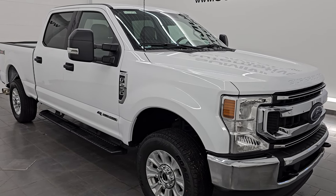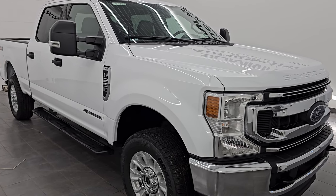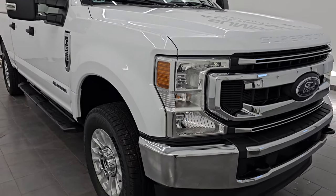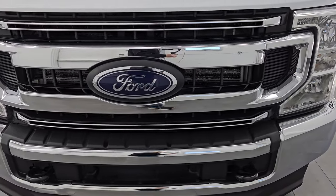It has a fresh oil and filter change. All the fluids have been checked and topped off. It has four brand new tires and this truck is 100% ready to go. This is a clean title, clean Carfax history. It spent most of its life in Kentucky and briefly in Pennsylvania.